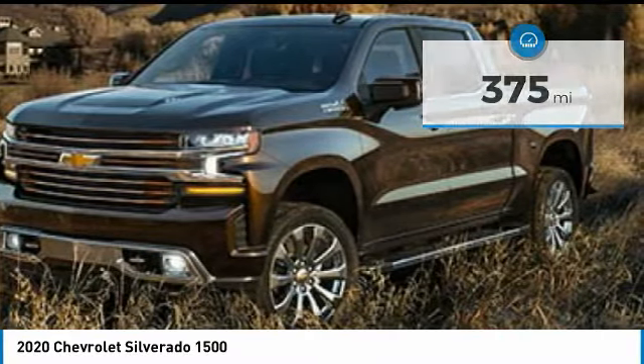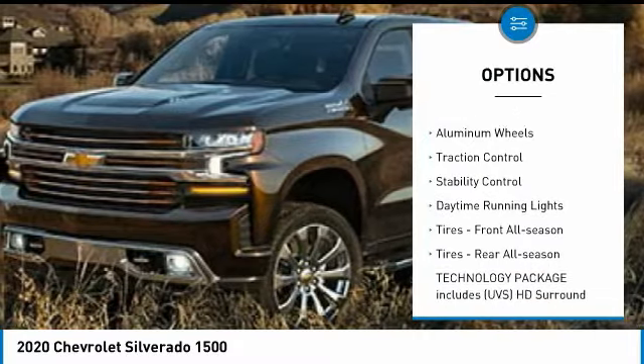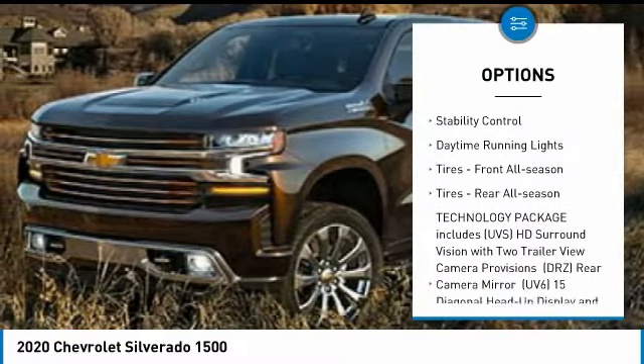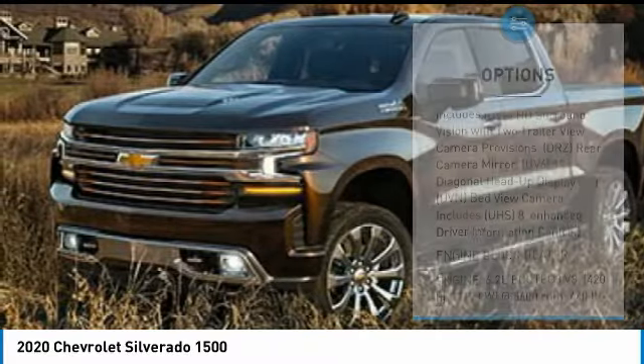Here are some of this vehicle's great options: four-wheel drive, tire pressure monitor, tow hitch, heated mirrors, aluminum wheels, traction control, stability control, and daytime running lights.